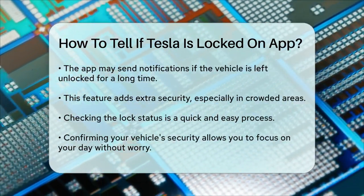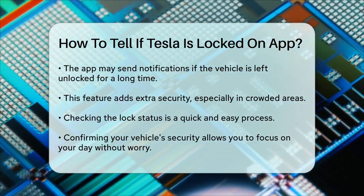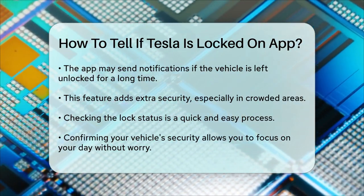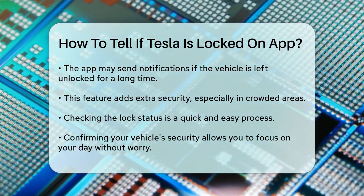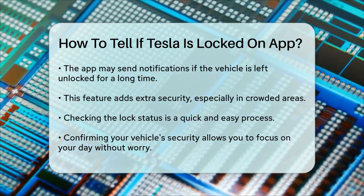In conclusion, checking the lock status of your Tesla through the app is a simple process that can save you from unnecessary worry. With just a few taps on your smartphone, you can confirm the security of your vehicle, allowing you to focus on your day without the nagging concern of whether your car is safe.